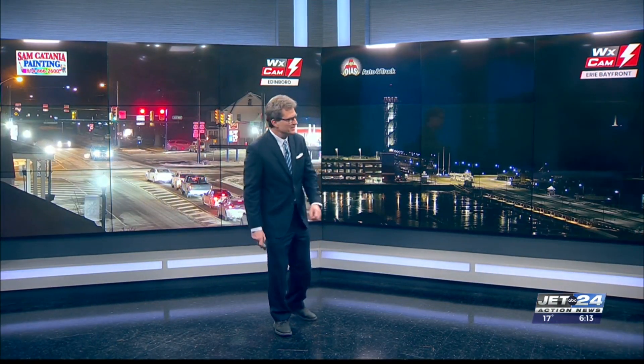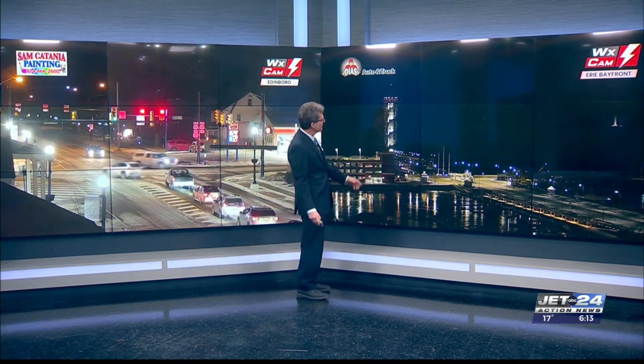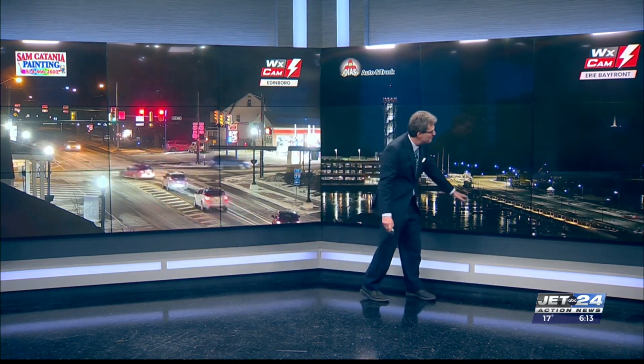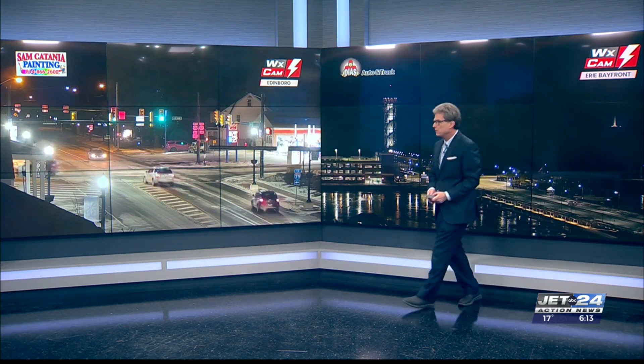Meteorologist Tom Atkins. Welcome to The Sixth. Great to have you back as we look towards a very cold bayfront — Bicentennial Tower, Dias, Auto, and Truck Cam. A little bit of film in the bay water there. And of course there's Perry Monument shining through the crisp cold air.